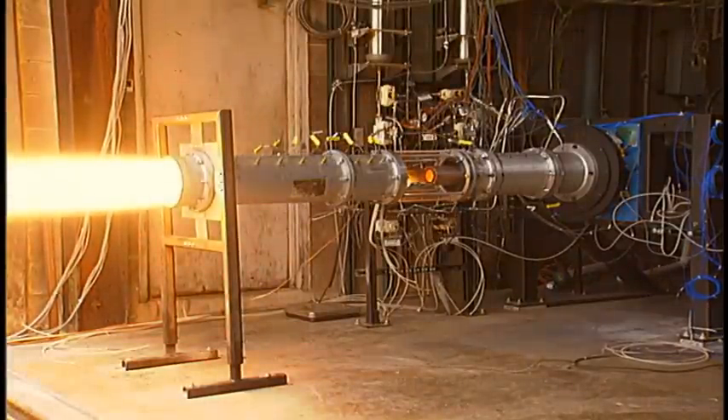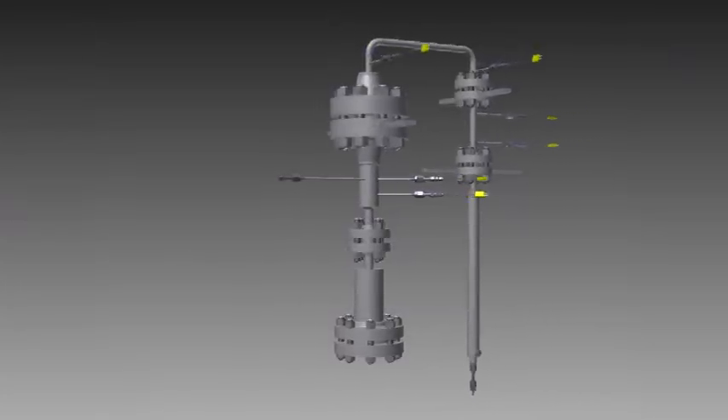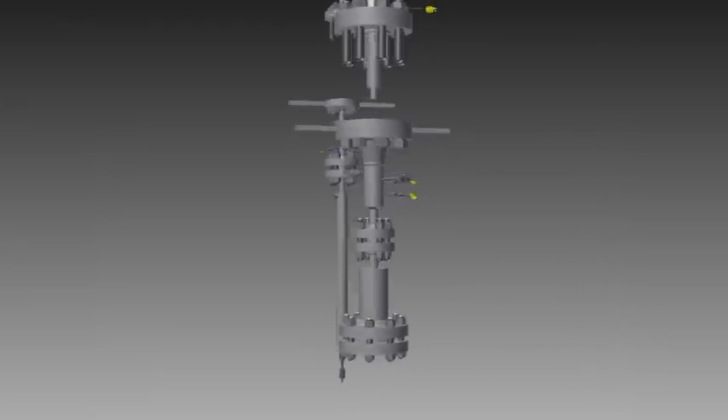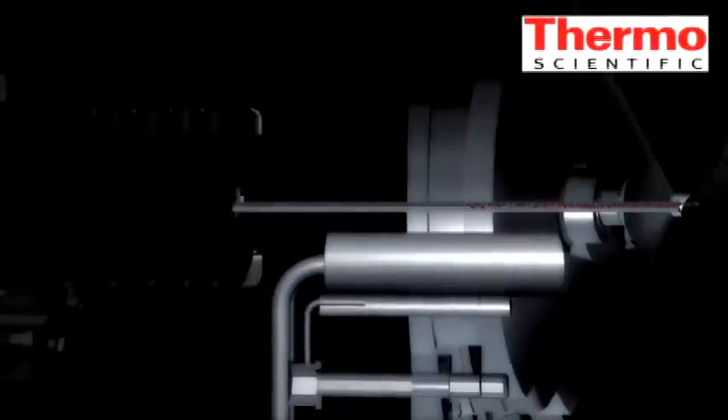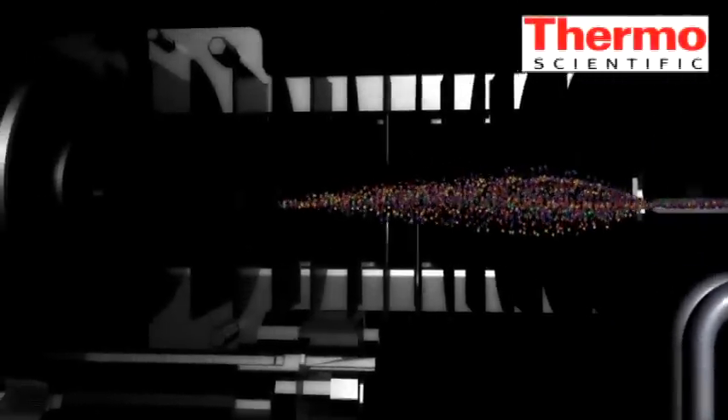We have used rocket propulsion technology to design a new hydropyrolysis reactor that can heat biomass in hundredths of a second, shattering the biomass apart into smaller molecules. Then we use a very sensitive mass spectrometer to analyze the molecules and find better ways to convert them into gasoline and other fuels.